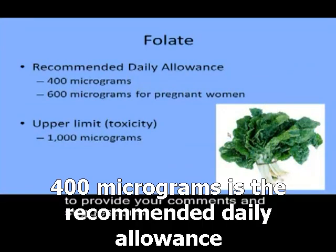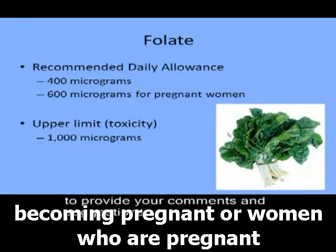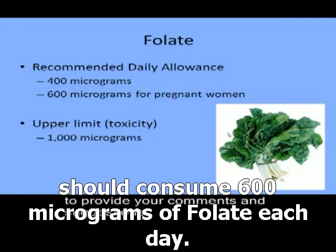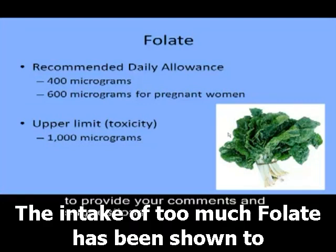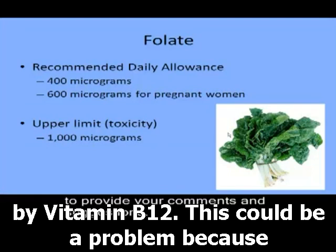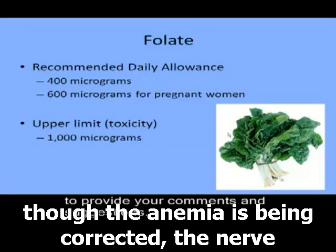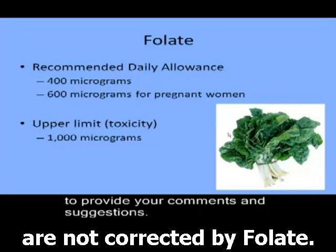400 micrograms is the recommended daily allowance of folate. However, women who are planning on becoming pregnant or who are pregnant should consume 600 micrograms of folate each day. The upper limit is 1,000 micrograms each day. The intake of too much folate has been shown to mask the anemia associated with a vitamin B12 deficiency. This could be a problem because, though the anemia is being corrected, the nerve problems associated with vitamin B12 deficiency are not corrected by folate.